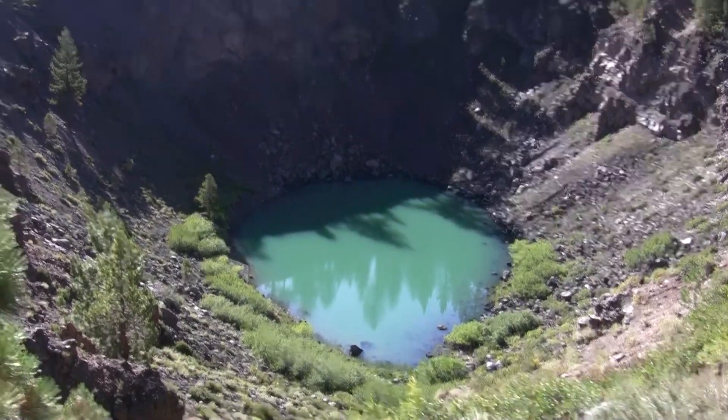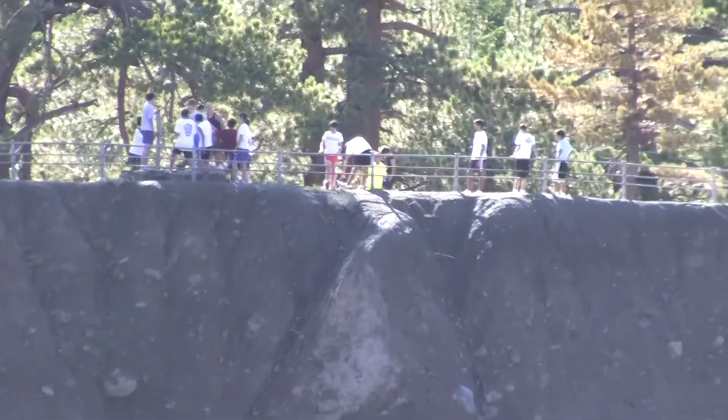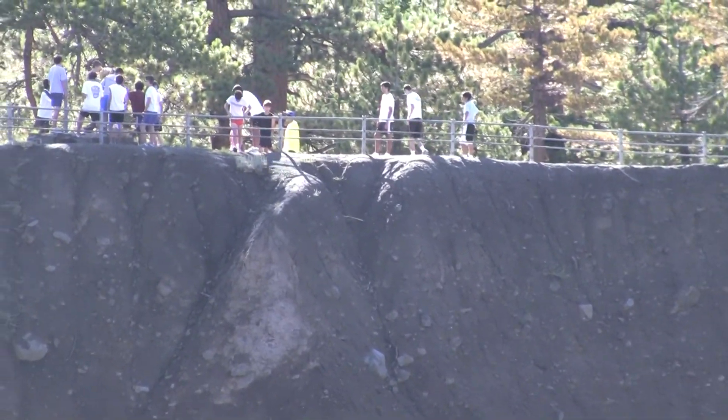There is a high school track meet in Mammoth so a lot of students have been training around here. If you see a splash on the water, that's the occasional teenager throwing a rock into the water.